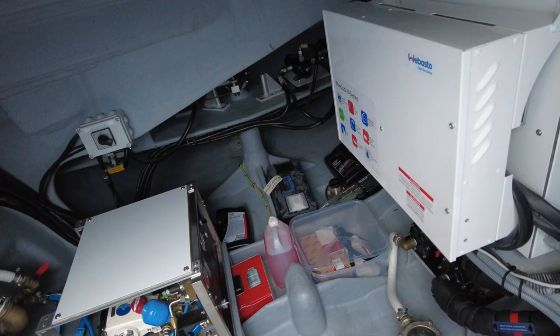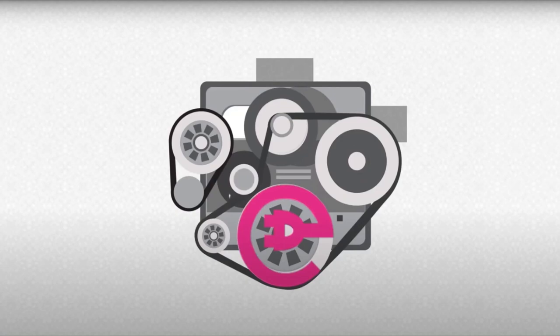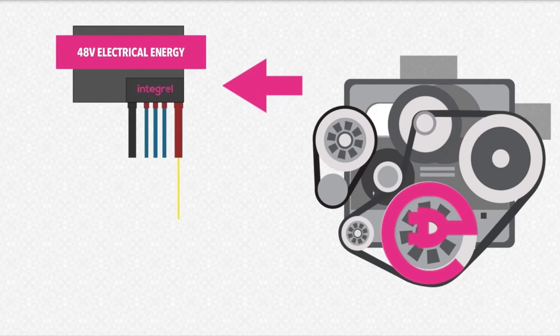A little navel gazing: we're going to talk about the integral generator, which basically goes onto your engine. You don't have to have a separate generator — you have one on each of your two engines, so you even have backup to your energy generation. The integral generator is fitted to each engine of your catamaran and generates energy seamlessly under normal operation.